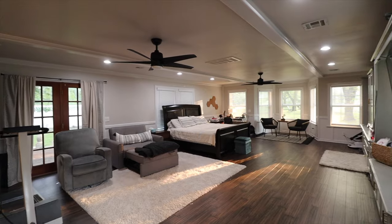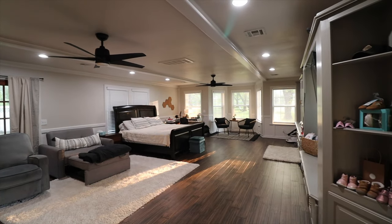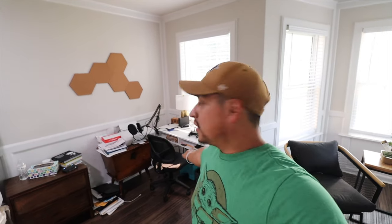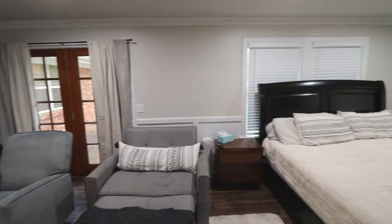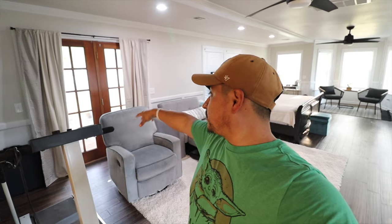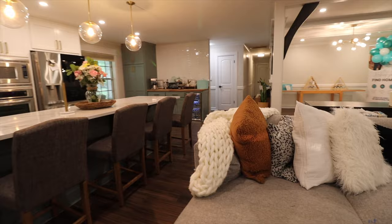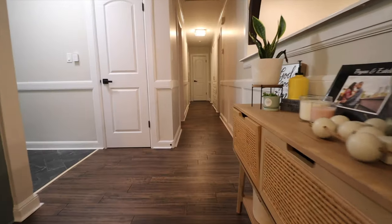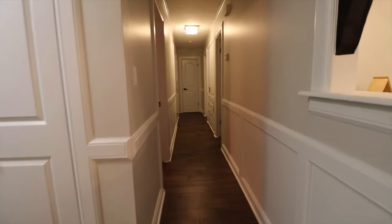Over here we have our office area — my little desk where I work most of the time. We have doors here that lead to a little patio area, and also a door on this side that leads to another patio area. Alright, let's go ahead and go into the hallway and the rest of the rooms.